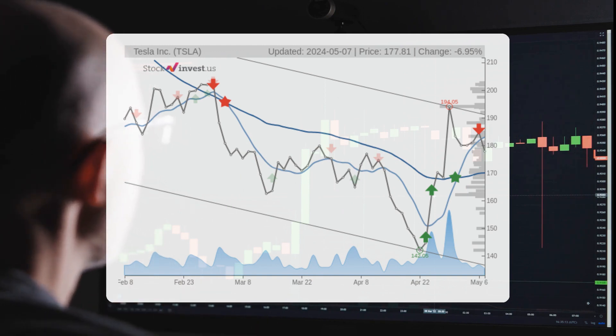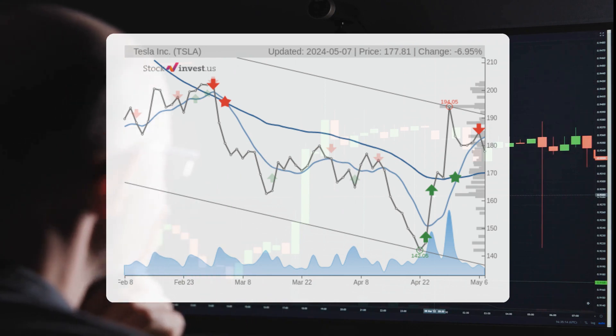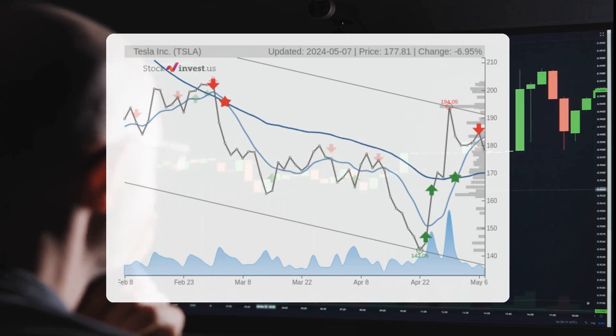This translates to a price range of $74.38 to $181.35 after a year.